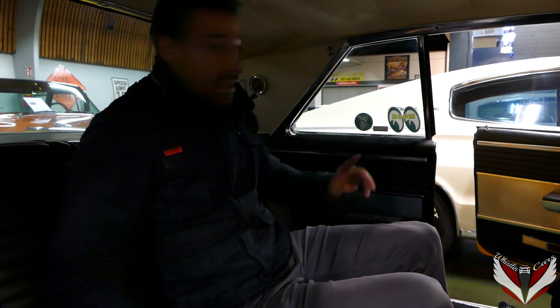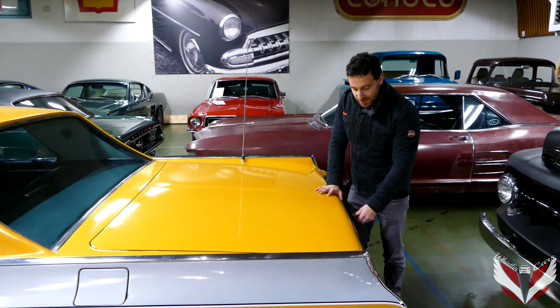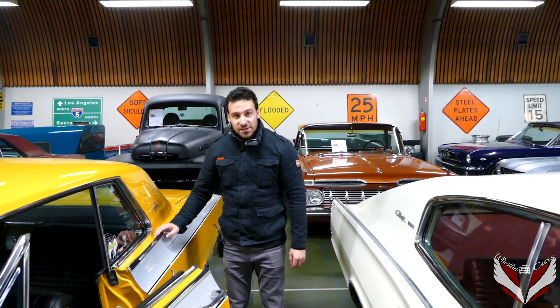I'd also like to show you the trunk of this car. I haven't seen trunks this deep — you can put a lot of stuff in here. You can easily fit six suitcases, or as I joked before, a couple of dead bodies. But it's absolutely massive, and you could easily take this car on a road trip. Even though it's not a family car, the trunk is quite large.